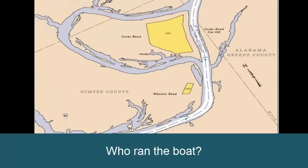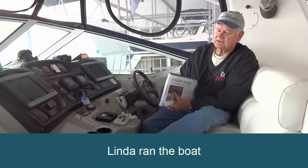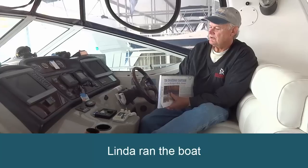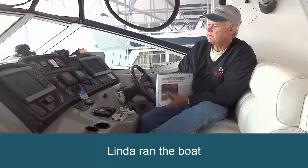So I ran the boat, and of course being on the Tombigbee you had the channel so you couldn't get lost there.